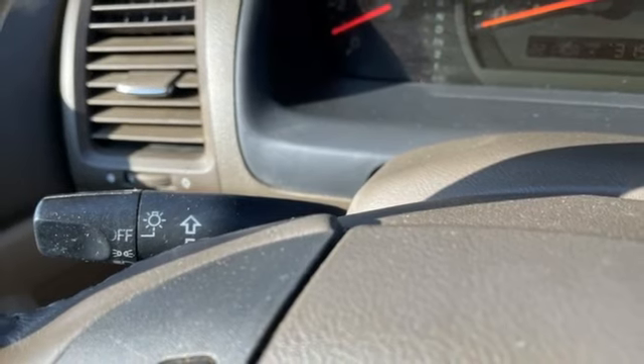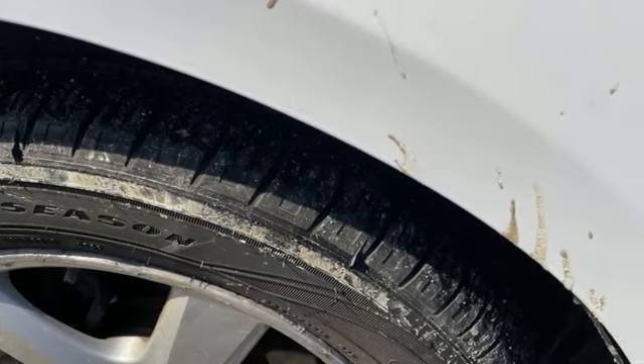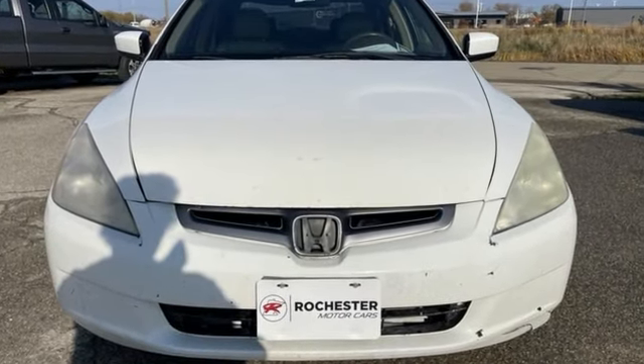Kelly Blue Book proclaims it makes the pursuit of perfection almost seem mundane. Honda's created some of the most admired vehicles on the planet. Driving is believing — test drive it today.